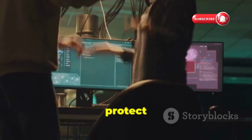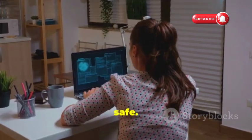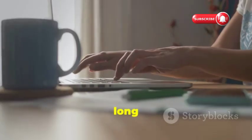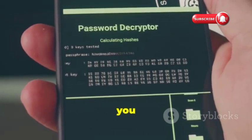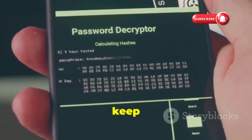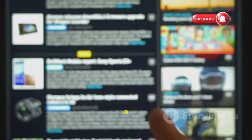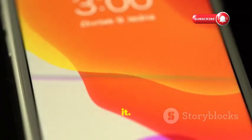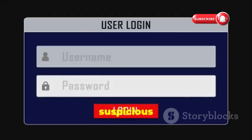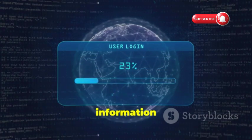Now that we've covered some of the scary ways hackers can spy on you, let's talk about how to protect yourself. You don't have to be a cybersecurity expert to keep your data safe — a little awareness and some simple precautions go a long way. First, use strong, unique, complex passwords for every online account and consider a password manager to keep track of them. Next, enable two-factor authentication, which adds an extra layer of security by requiring a code from your phone or email in addition to your password. Also, be wary of phishing emails and suspicious links — don't click anything that seems phishy, and be especially careful about emails asking for personal information or login credentials.